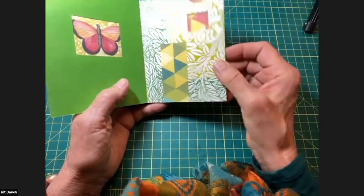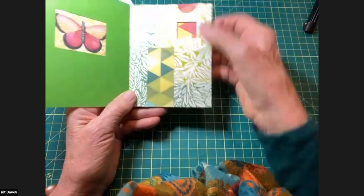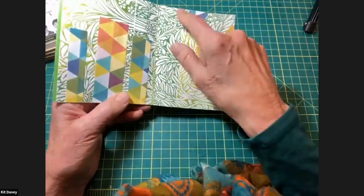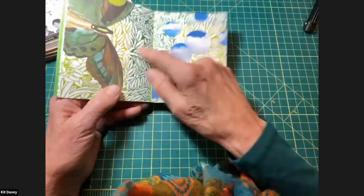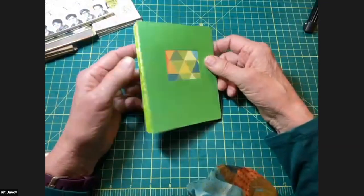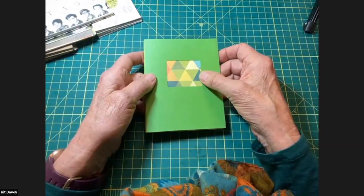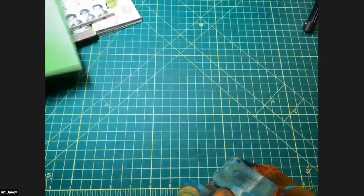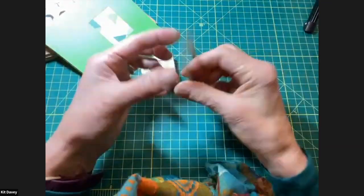Here is a book called 'Nerd Stash' — the pages are envelopes and the images are from yearbooks. You turn the pages and can stash your nerd stuff in there. This is an interactive book — I have a printer friend who had a lot of boo-boos, so the background paper is sections of one of her prints. The pages of a book can also be canvas or fabric.